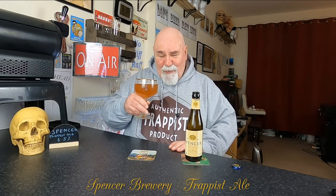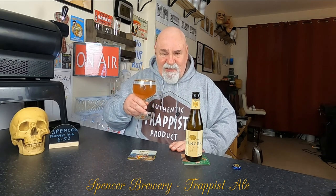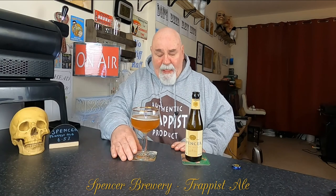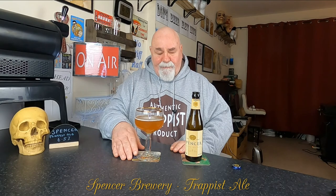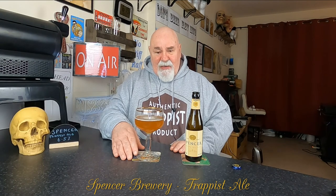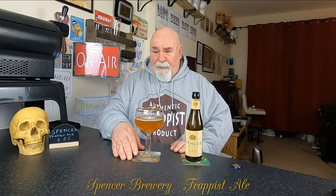It's malty and fruity. There's a wee bit of booziness there as well, which for a 6.5% I don't usually pick that up. Cheers my dears. Oh, that's beautiful. It's quite unusual that. There is a bit of bitterness there as well, but not overly so — it's not the dominating thing. There's a fruitiness there, like pear or something.